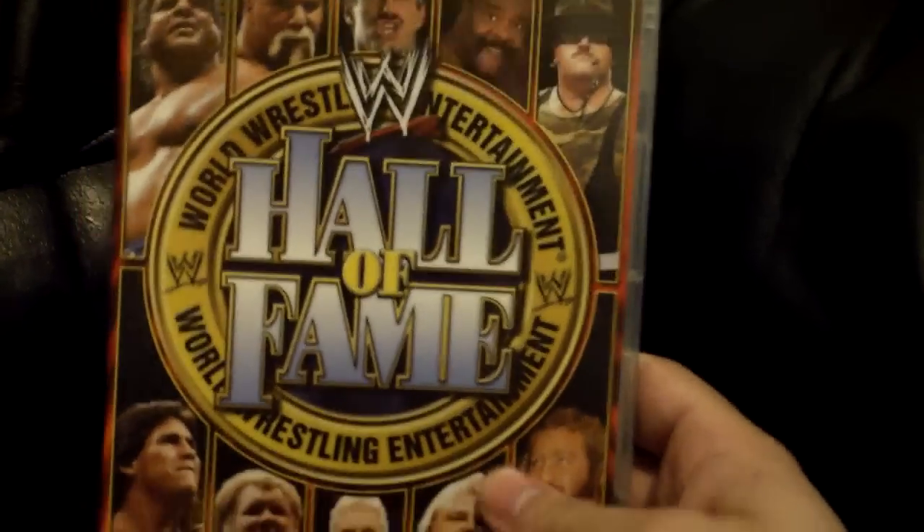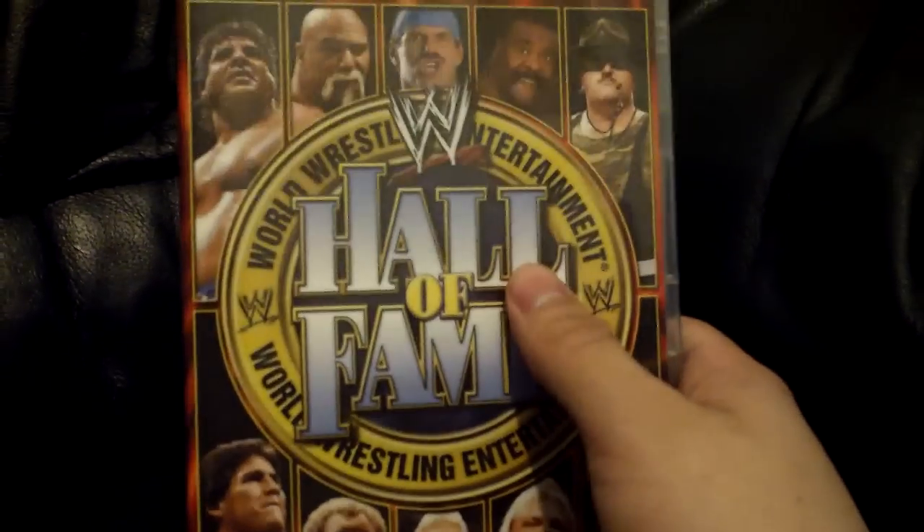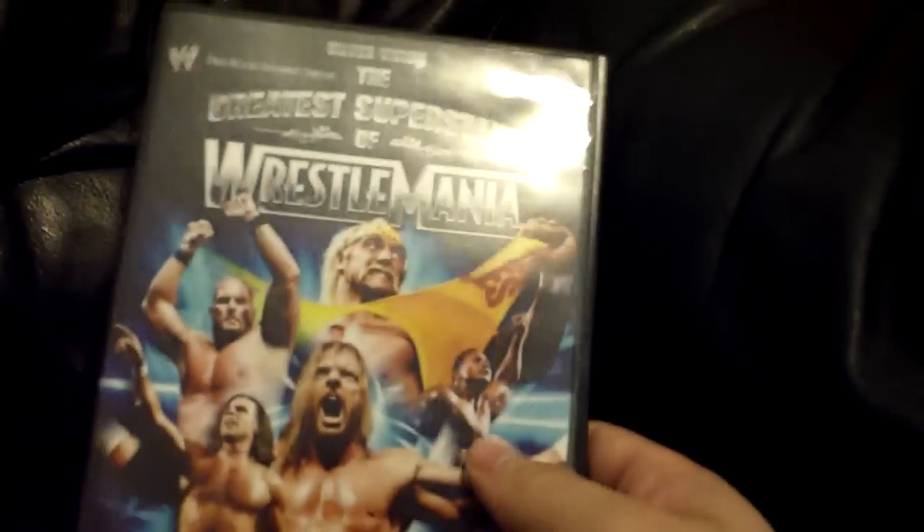Now some honourable mentions. Obviously all the pay-per-views are there. The 2004 Hall of Fame — this is before the Hall of Fame was packaged with the WrestleManias, but I thought it fit in anyway. It's a two-disc set and it comes with matches featuring the inductees, which is pretty cool.